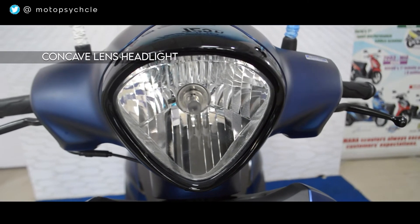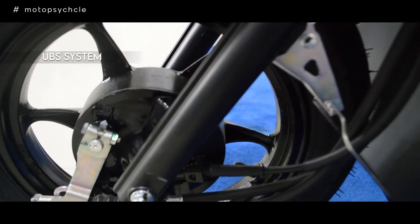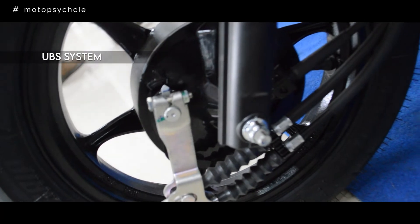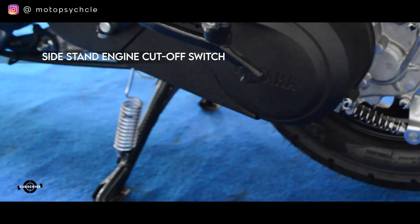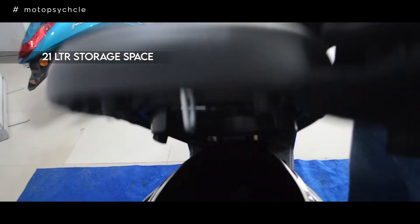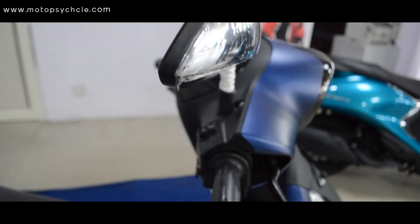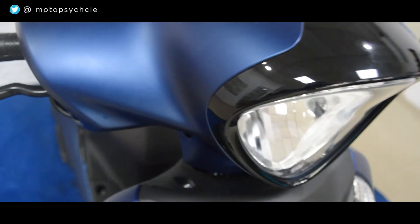Now for the features provided in the Fascino. First is the modern-looking concave lens headlight. It has a 110mm wide tire which provides stability, and the scooter has been fitted with the UBS system for better stopping power — it reduces braking distance, provides better handling, and helps with smoother chassis behavior. The scooter has been given a highly functional side-stand engine cut-off switch and multi-functional key switch. It has also been given a generous storage space of 21 liters. The feature list is decent enough for the scooter.